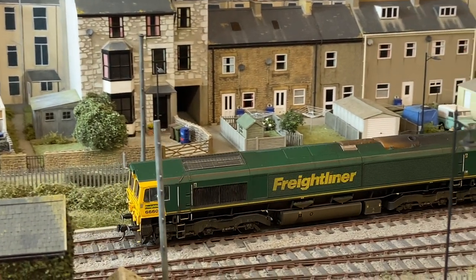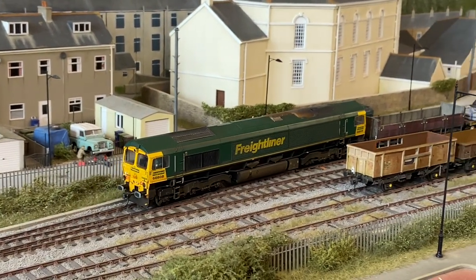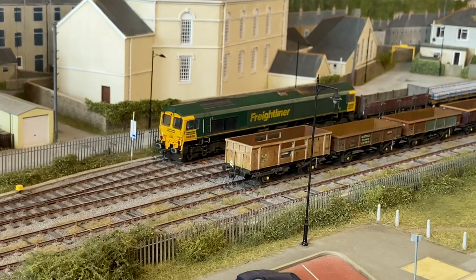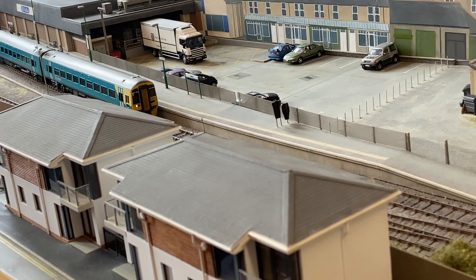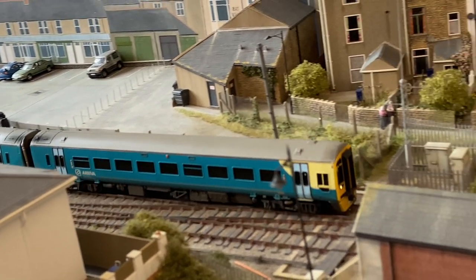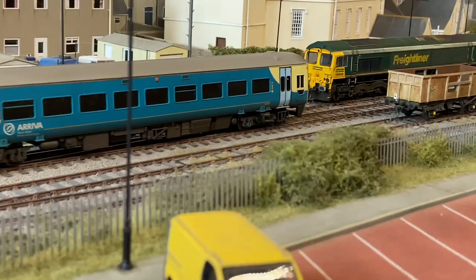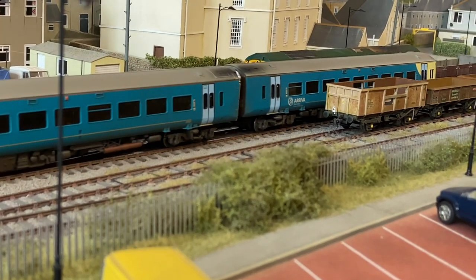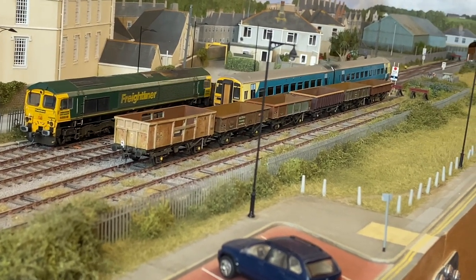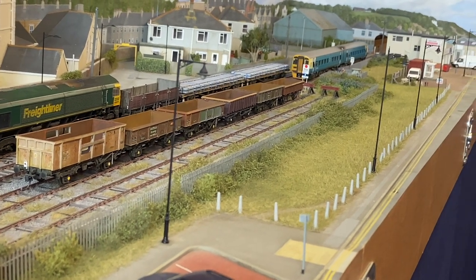Models are converted to P4 by replacing the wheels with either Black Beetles or the appropriate Alan Gibson conversion set. The layout is operated by DCC using NCE equipment. Points are driven by standard servos, controlled through an ESU Switch Pilot servo configured for analogue input. An Arriva Trains liveried Class 158 departs the station as a Class 66 patiently waits in a siding so it can continue with its run-round of its engineer's train. I appreciated the gentle pace of this layout because it gave you time to actually absorb and take in the incredible work on the buildings. This was by far the best layout building-wise at the show — an absolute outstanding piece of modelling.